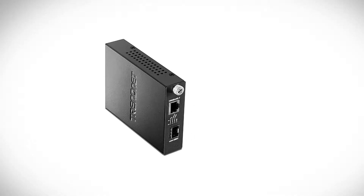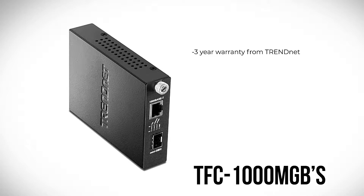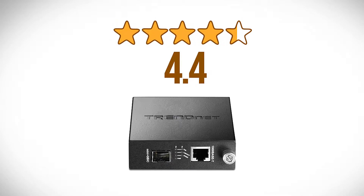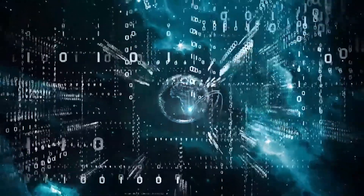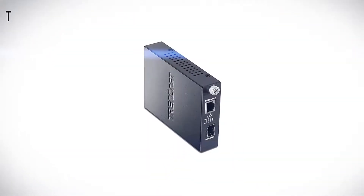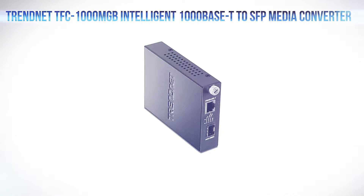A convenient size and ability to be mounted on a wall, plus the 3-year warranty from TrendNet, are other extras that add to the TFC-1000MGB's goodness. With a really impressive rating of 4.4 out of 5 stars from close to 100 customer reviews, this looks like a very useful tool, especially for people who often work in conditions where an existing network connection is not readily available. That's about all we have for now on the TrendNet TFC-1000MGB Intelligent 1000Base-T to SFP Media Converter.